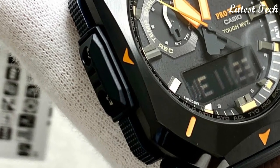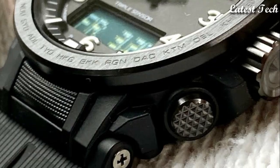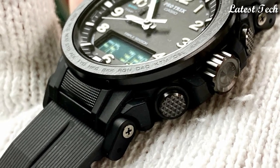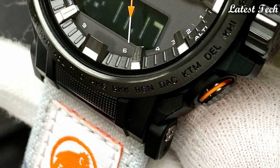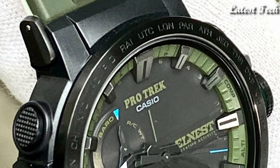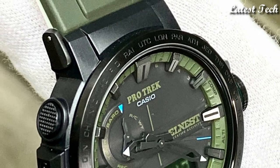Hello everyone, today I am going to show you the top best Casio ProTrek watches for men of 2023 based on specifications. Please subscribe to my channel for more videos and press the bell icon button for my new video's notifications.